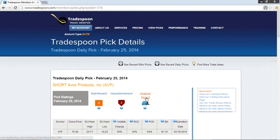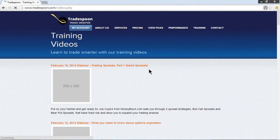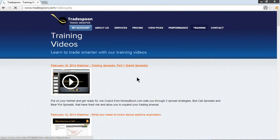As always, you can use our proprietary analysis report. Please take advantage of any help or questions by emailing us at info@tradespoon.com, and take advantage of the training material we have — built out with our partners from MoneyBlock and TradingBlock, covering debit spreads and expiration. We are going to be doing an event on February 27th covering the call credit spread strategy discussed in today's pick. That's it for today — have a great trading day.